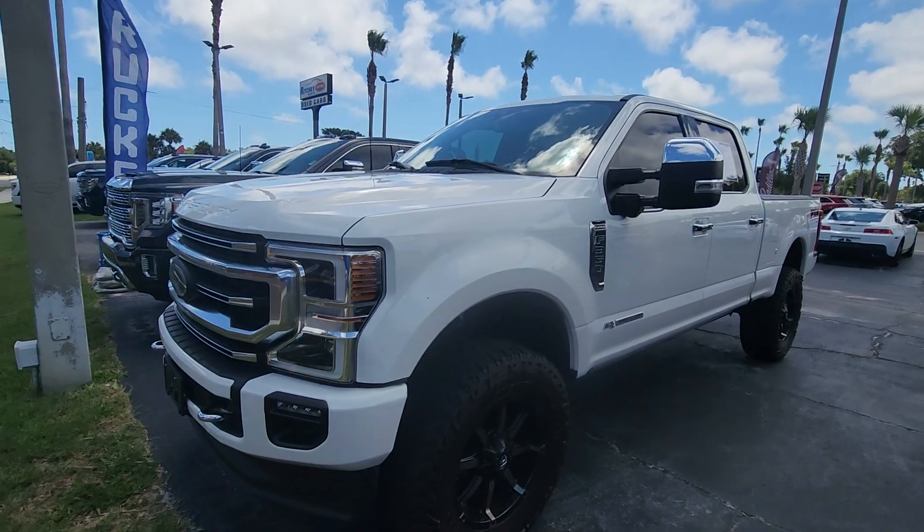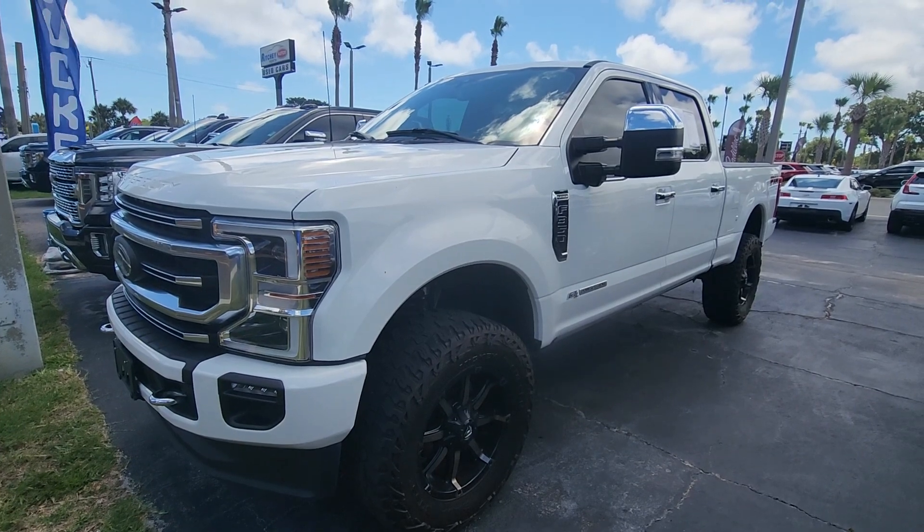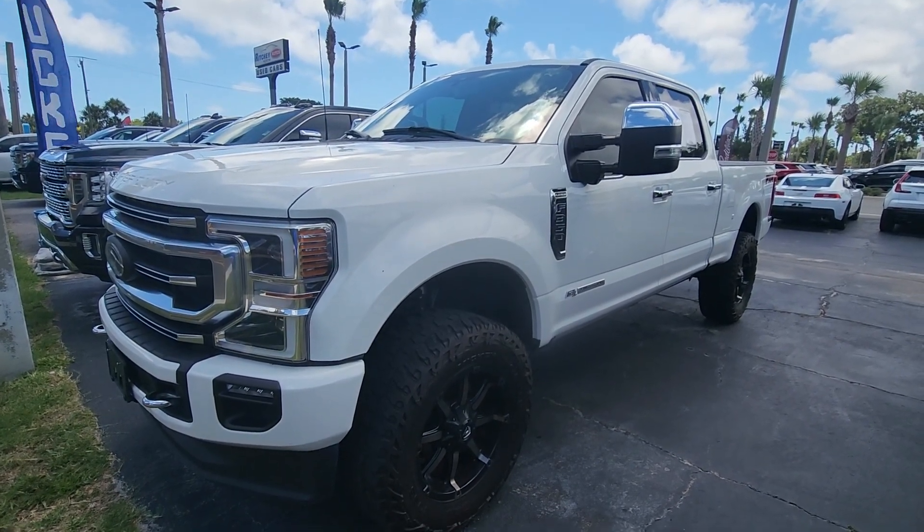Hello, Mr. Starvitz. This is Andy Chubb at Richie Autos in Daytona Beach. Here's a brief video on the 2022 Ford Super Duty F350 Platinum that you inquired about online.